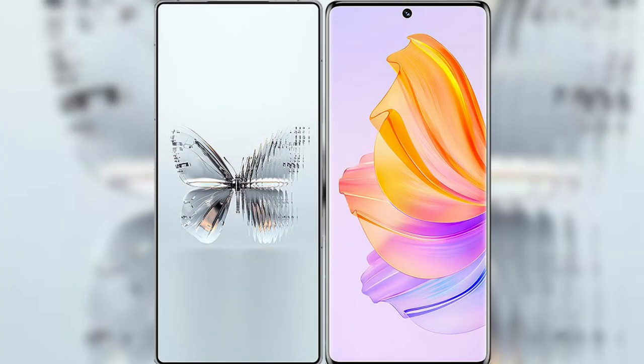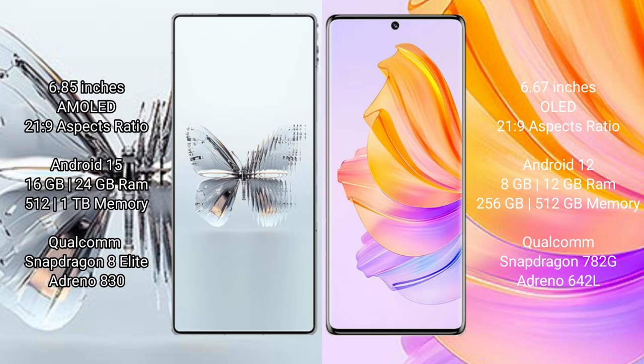We will compare the new Red Magic 10 Pro Plus with Honor 80. Red Magic 10 Pro Plus has a 6.85 inches Ableed display and Supervisor 20s to 9. Honor 80 has a 6.67 inches Ableed display and Supervisor 21s to 9.